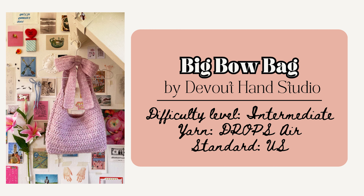Or it'd be great to make the Big Bow Bag by Devout Hand Studio. The stitches used are the double crochet, slip stitch, and half double crochet increase and decrease. To construct it, you make two panels — front and back — and one long strap that attaches the panels together and creates a big bow. This one can be worn either as a tote bag or a crossbody bag.